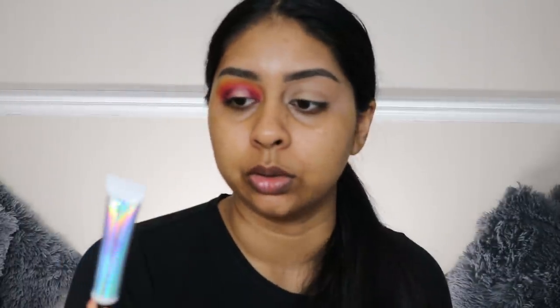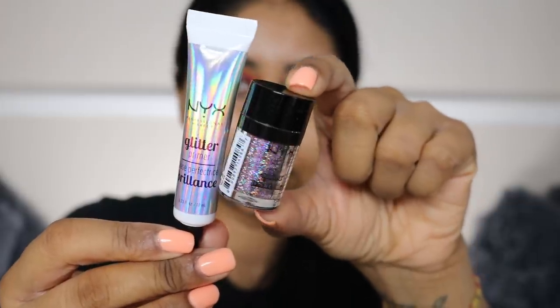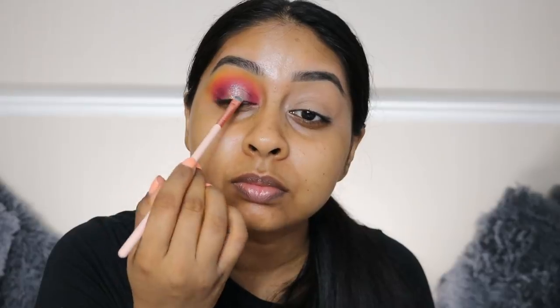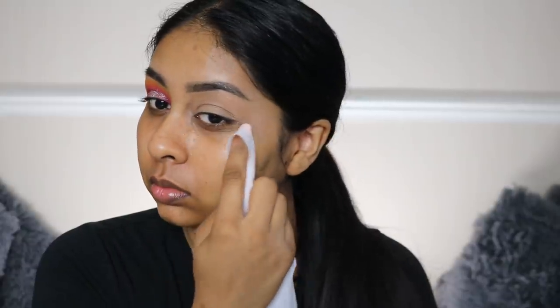I do want to use some glitter. I have some NYX Glitter Glue and also their glitter - this is in the shade Beauty Beam. Now I'm going to curl my lashes.